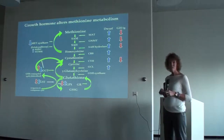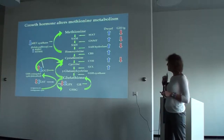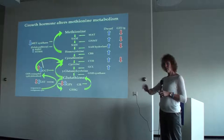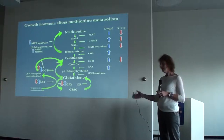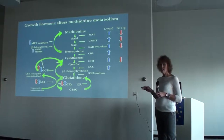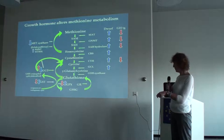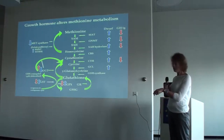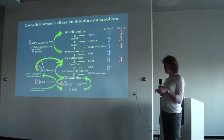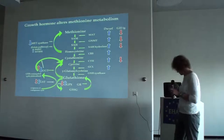In the growth hormone transgenic — the animals that only live half as long — the levels of those methionine pathway enzymes are decreased. So we can take a growth hormone deficient animal, provide growth hormone, and downregulate that system, or take an animal model that already has high growth hormone and depress the system the same way. In addition, the growth hormone transgenics have decreased GPX, lower GST, and higher levels of the enzyme that breaks glutathione down, so glutathione produced is not around as long as in the dwarf.